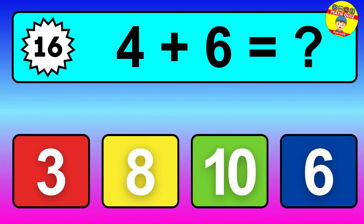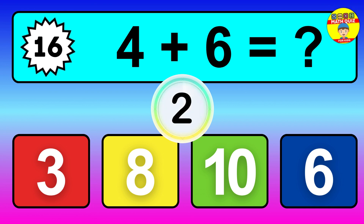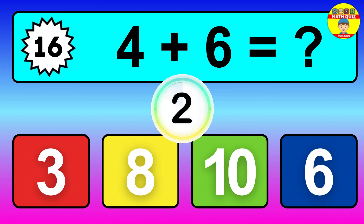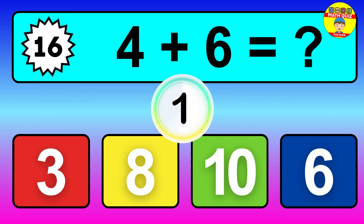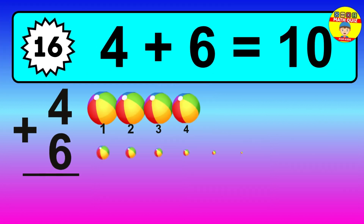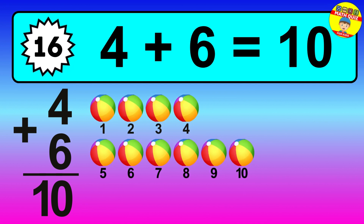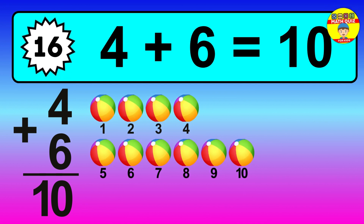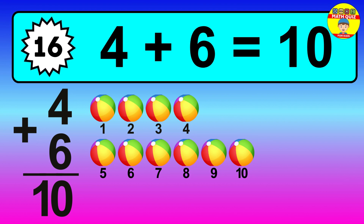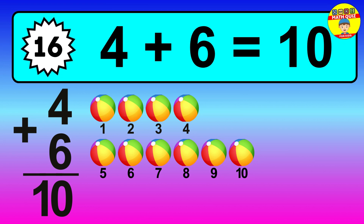Question 16, 4 plus 6 equals what? So the answer is 4 plus 6 is 10. Let's count it. 1, 2, 3, 4, 5, 6, 7, 8, 9, 10.